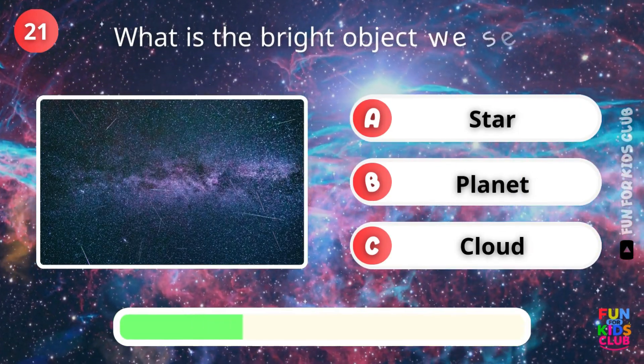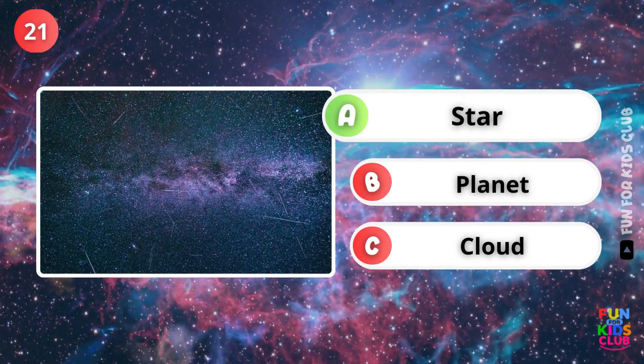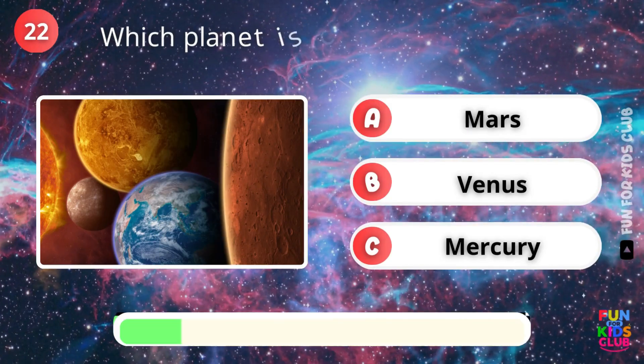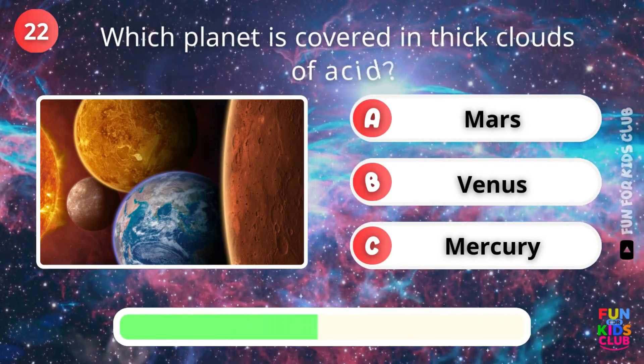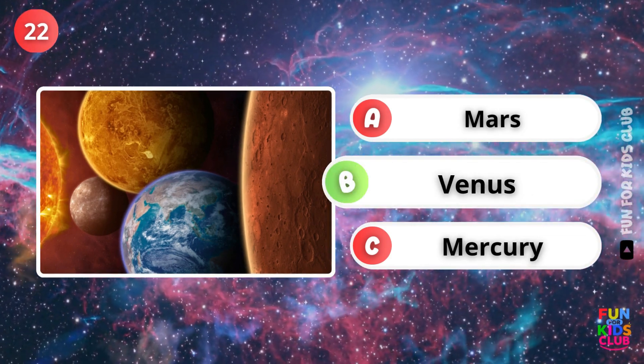What is the bright object we see at night? Exactly, a star. Which planet has thick clouds of acid? Correct, Venus.